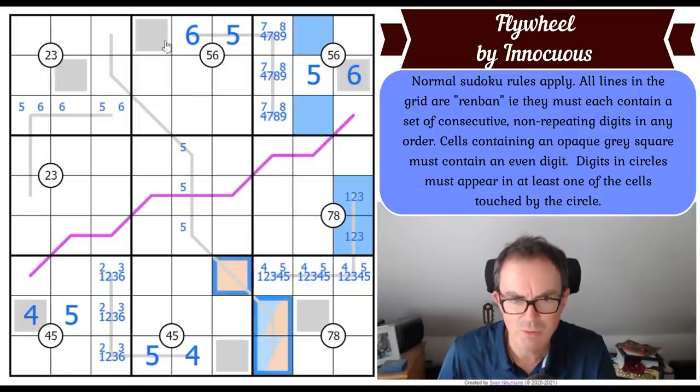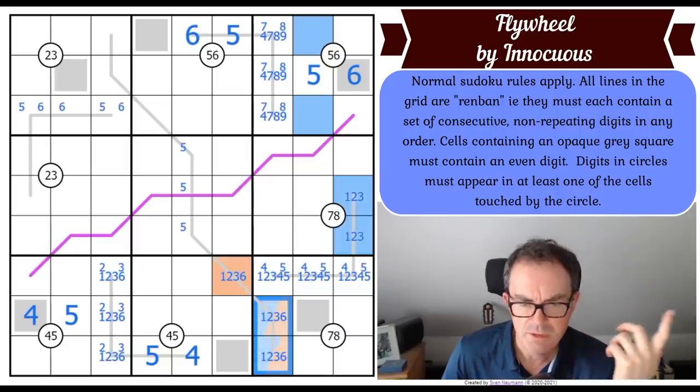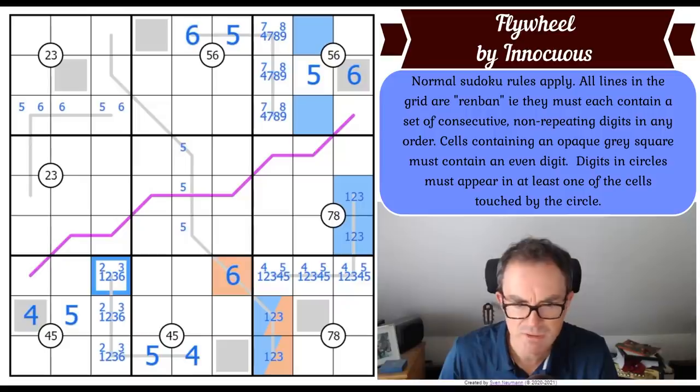Orange is a six, so these are one, two, three and six as options for these squares. But that means this is the six - because these two have to be blue, they can't be six, and therefore the six goes there. That is really strange and very very beautiful.